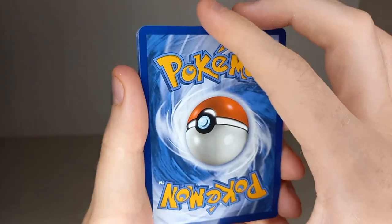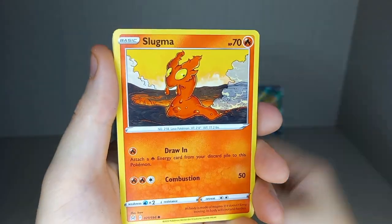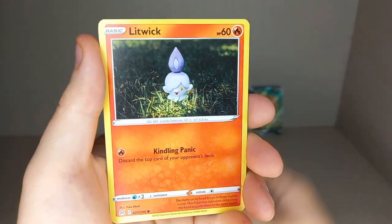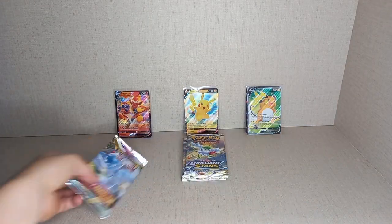Opening the first Lost Origin pack: Metal Energy, Dark Energy, Lost Vacuum, Gastrodon, Lampent, Slugma, Clefairy, Epalm, Spinarak, Litwick, Reverse Holo Hoopa, and a non-holo Dugtrio. No hit in that one.